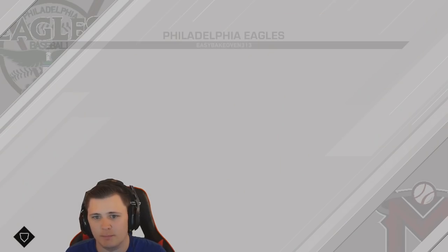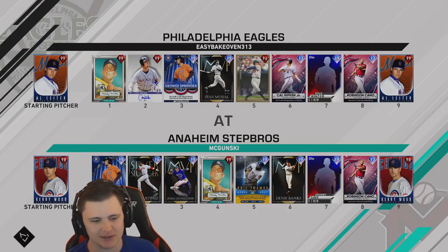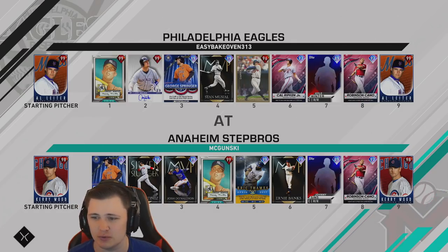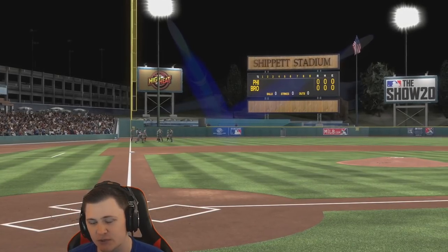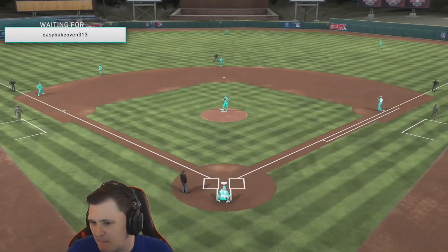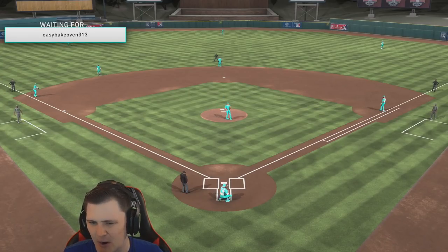Our opponent for today is going to be Easy Bake Oven. We both got the prestiges on the mound - Prestige Carrywood for us, Prestige Outlier for him. He's got Prestige Mickey Mantle, Larry Walker, George Springer, Stan the Man, Chipper - he's got himself a loaded team. The good news is for Josh Donaldson, he gets a little bit of a boost against lefties.